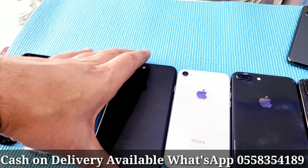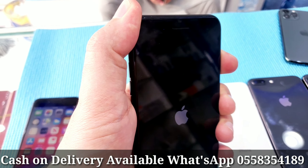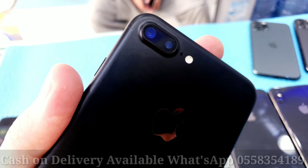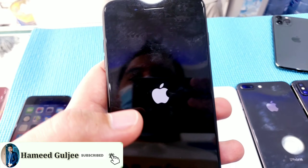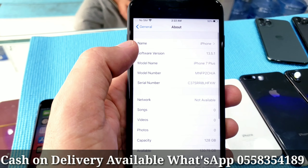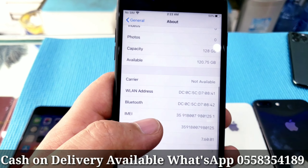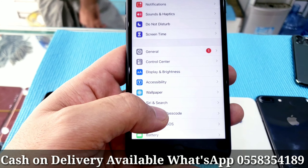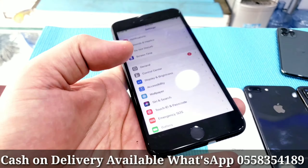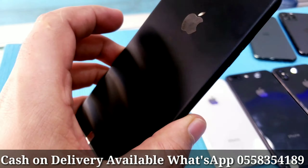Now we will see iPhone 7 Plus, 128GB — good condition, no scratches, no dent, no crack, clean as new. Let me turn on the phone and I will show you the specifications. 128GB storage, this is the serial number you can check online. This IMEI number you can also check. Fingerprint is working fine, everything good.